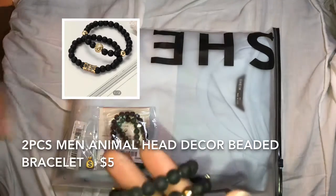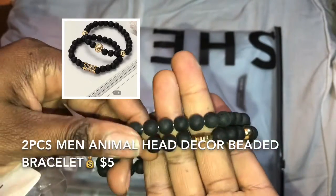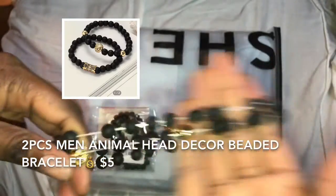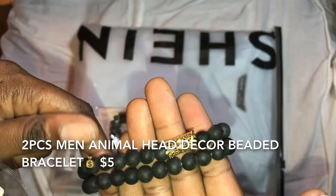I just got these today, so here's the bracelet. Very good stretch, feels really good. I think he's gonna like it.